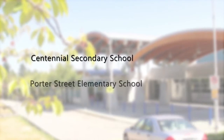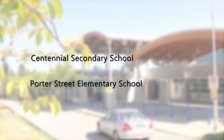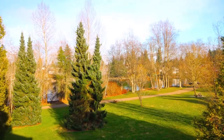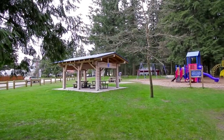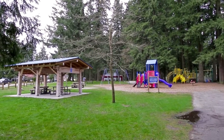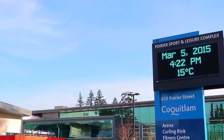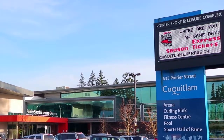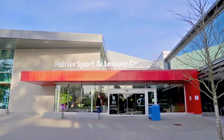Your home is close to Centennial Secondary School and Porter Street Elementary, as well as wonderful outdoor getaways, including the beautiful Como Lake Park and Mundi Park with walking trails and picnic areas. Discover the pools, fitness centre, and ice rinks at the Poirier Sport and Leisure Complex, where you can take the family to a Coquitlam Express hockey game.